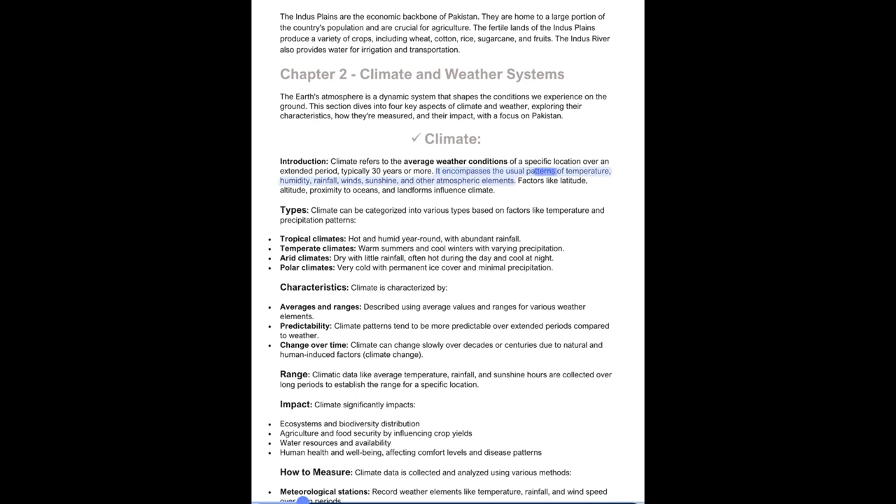Climate encompasses the usual patterns of temperature, humidity, rainfall, winds, sunshine, and other atmospheric elements. Factors like latitude, altitude, proximity to oceans, and landforms influence climate. Climate can be categorized into various types: Tropical climates — hot and humid year-round with abundant rainfall; Temperate climates — warm summers and cool winters with varying precipitation; Arid climates — dry with little rainfall, often hot during the day and cool at night; and Polar climates — very cold with permanent ice cover and minimal precipitation.